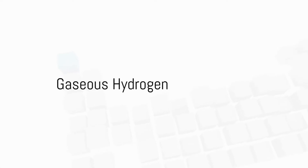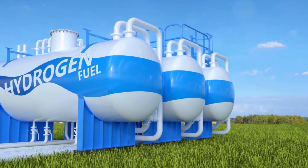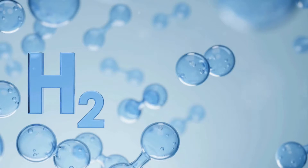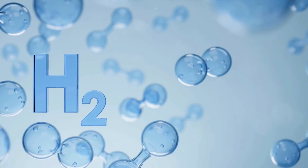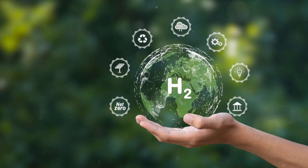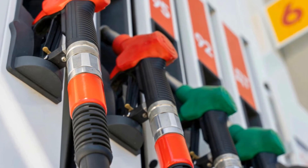Gaseous hydrogen, a common form used in mobility applications, has several unique characteristics. First, the storage method. Gaseous hydrogen is typically stored under high pressure, ranging from 350 to 700 bar, in either composite or metal containers. This method necessitates robust and heavy storage tanks, which can influence the weight and space requirements in vehicles. However, efforts are underway to develop materials and technologies that will allow hydrogen to be stored at lower pressures, such as 35 to 70 bar, which could improve safety and reduce weight.